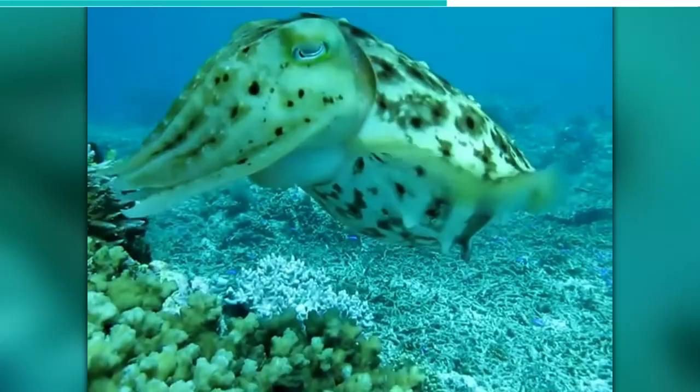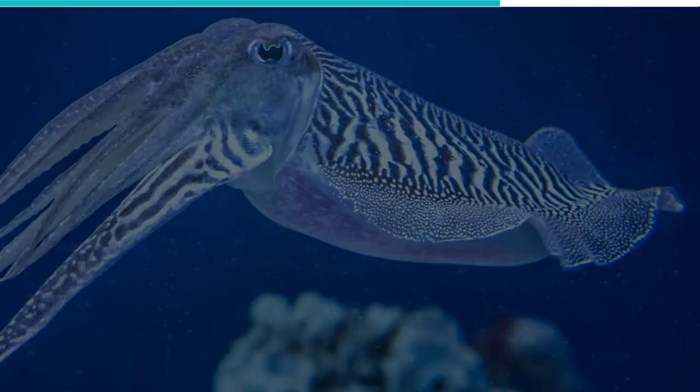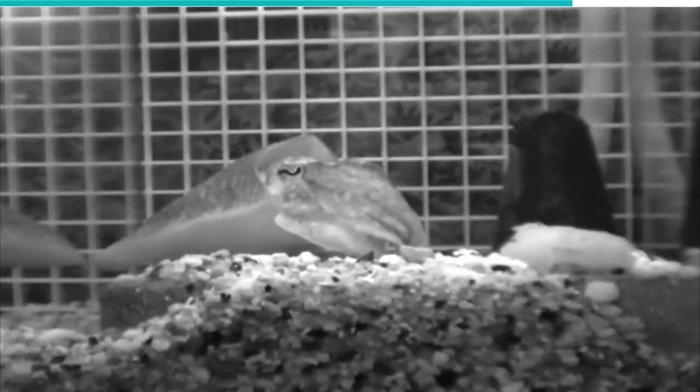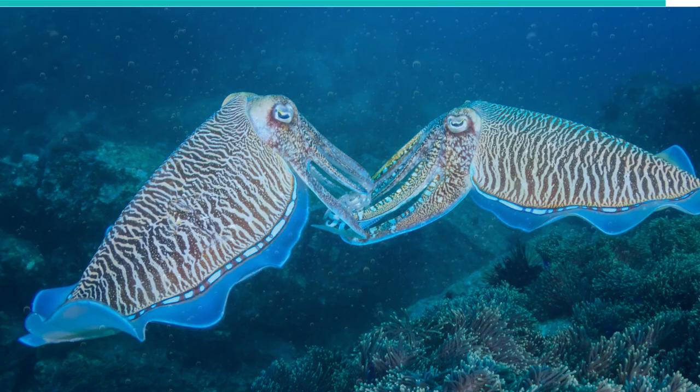This way, it stays safe from predators and remains unnoticed by potential prey, such as crabs, prawns, and shrimp, until it is too late for them. The cuttlefish population is very widespread, with a more common species being found in the Mediterranean, North, and Baltic seas.